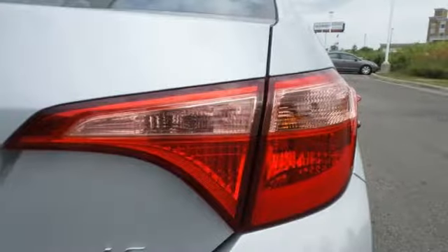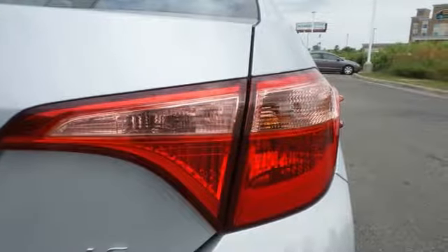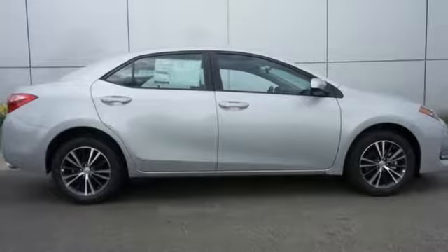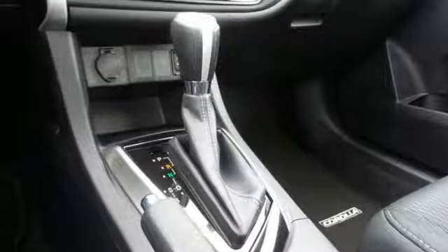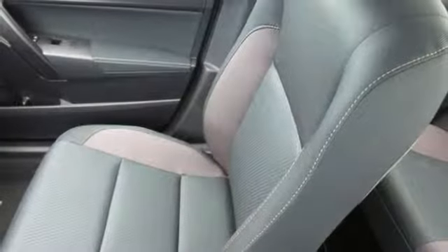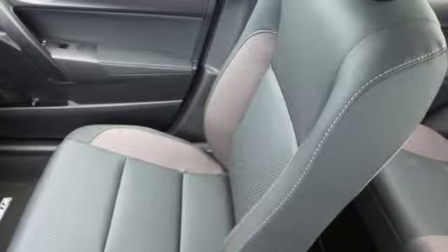A 60-40 split-fold down rear seat is handy for instant access to the trunk, as well as a larger cargo area. Plus, Toyota Safety Sense P includes pre-collision system with pedestrian detection, lane departure alert with steering assist, and dynamic radar cruise control.